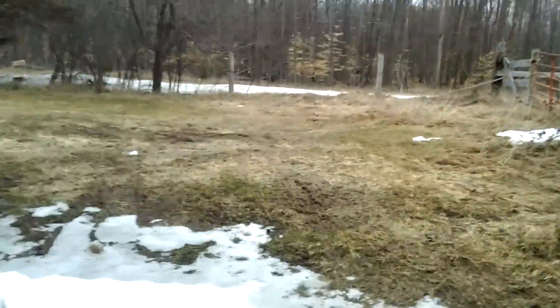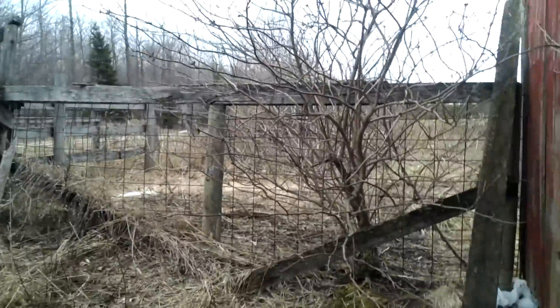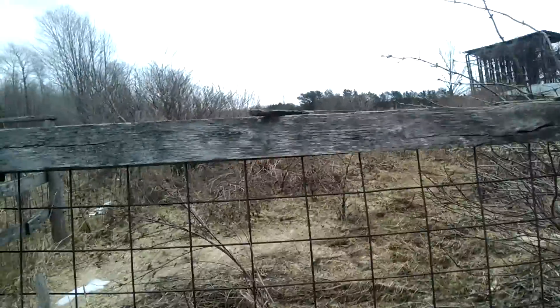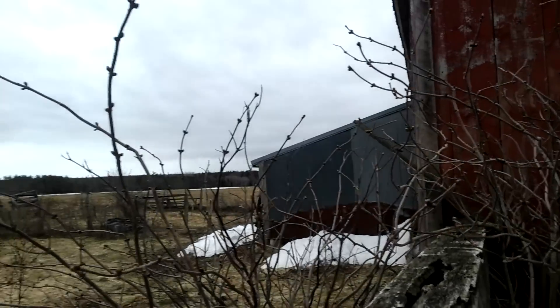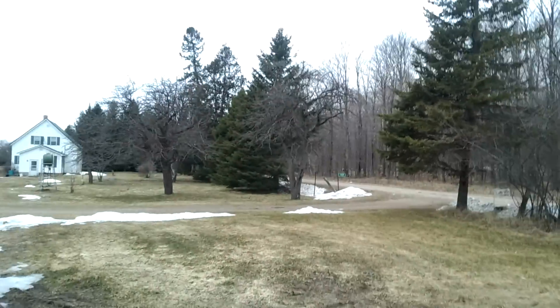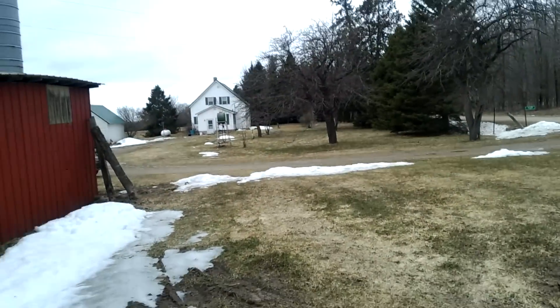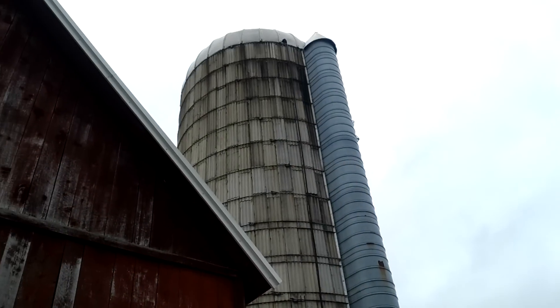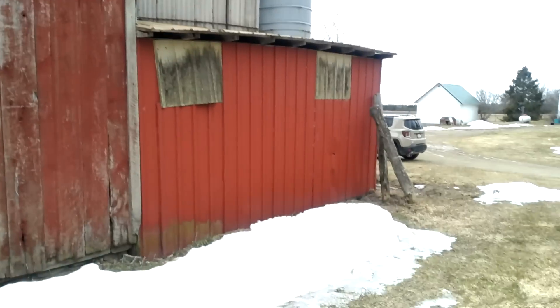The ceiling and the roof all look like they're in pretty good shape. You can see the pens here — going to need some work and some cleaning, but it's all part of it. A little crib out there. See the hay field over there and one out back — there's a hay field there. I think there's a total of about 50 acres of hay field. There's our silo — it's a 120-ton silo. A little grain room there.